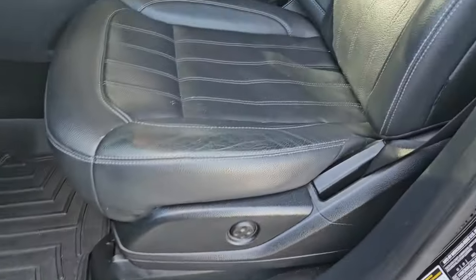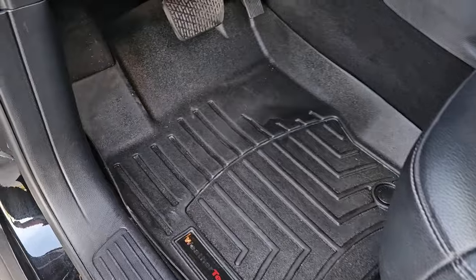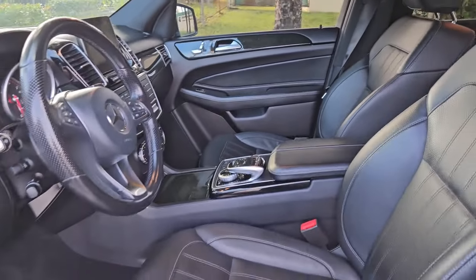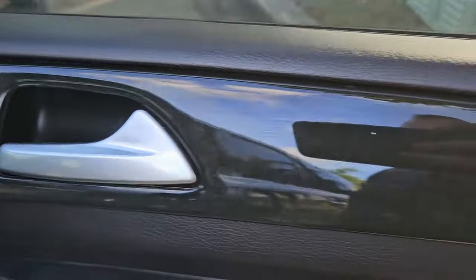Taking a closer look — front seats are in beautiful shape, driver's seat is in amazing condition. It's got WeatherTech mats all the way around in the front and the back. Dashboard and everything looks amazing — beautiful vehicle. Taking a look at the front passenger side door panel — it's in amazing condition, super clean, very nice.